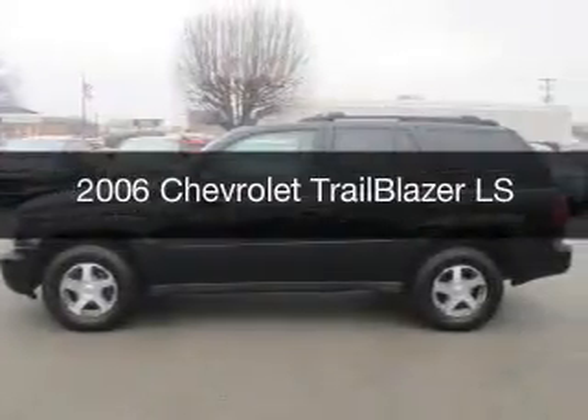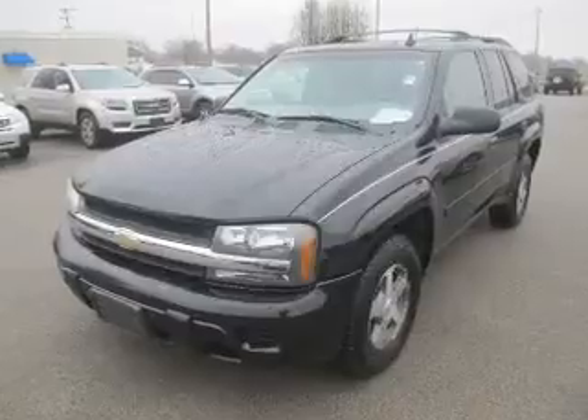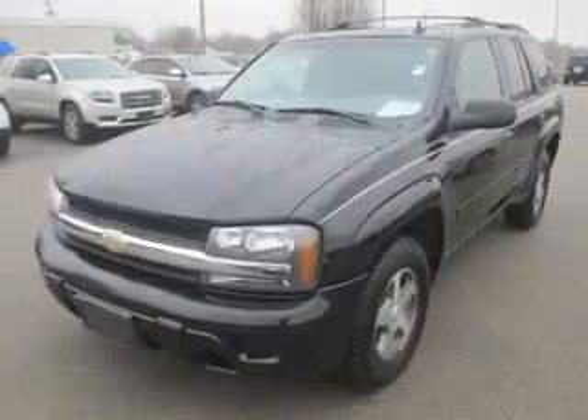This is a used 2006 Chevrolet Trailblazer. It's powered by four-wheel drive, a six-cylinder engine, and a four-speed automatic transmission.